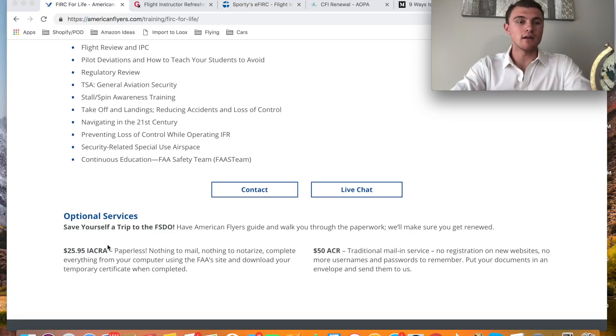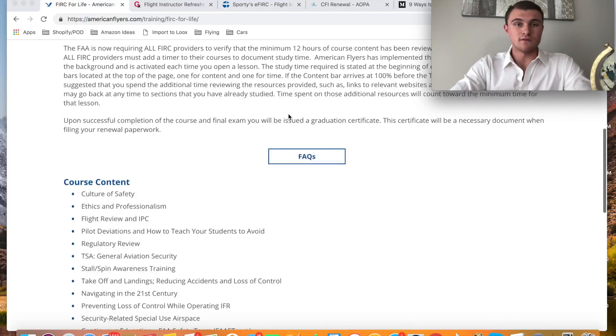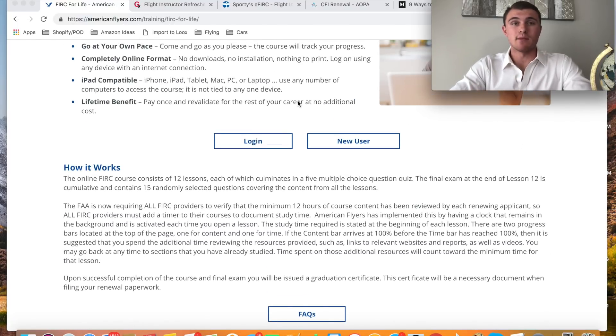You pay $26 for the paperless option, literally send in your certificate information, do the IACRA online, and you'll have your certificate that you can print off your computer. You don't have to go into the FSDO, you don't have to send anything to the FAA — it's all done electronically. You take this course online, print off your certificate from home, and within three business days I had my certificate done. I renewed my flight instructor certificate for another two years, good until November 2020.